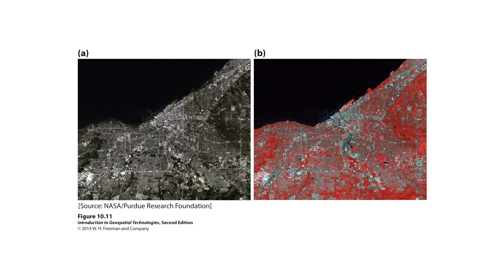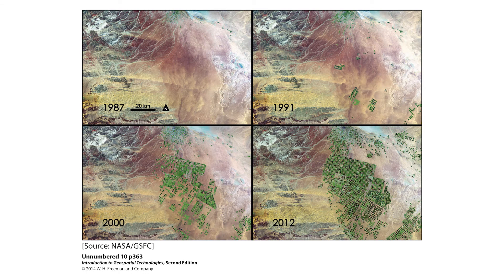Here's what that looks like when it plays out: if you take an image and put it in false color infrared, what normally looks like image A will look like image B. Another example shows three different maps looking at change over time — 1987, 1991, 2000, and 2010 — and you can see how growth and development has expanded in the area over those years.